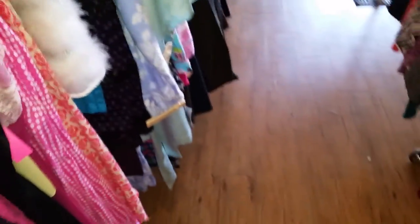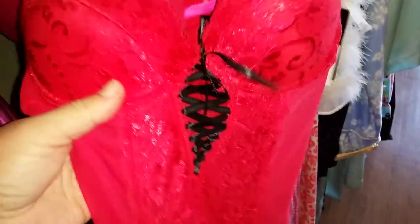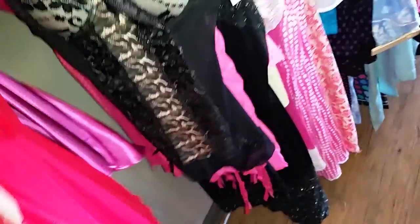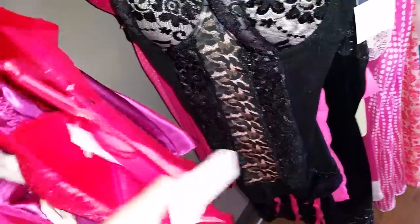Now these pieces right here are all brand new. This one is from Hot Kiss — a really pretty red floral lace with a corset ribbon in the front. It's a really pretty design, though it's kind of hard to tell on camera. It comes with a garter belt and hooks in the back. Size medium, $18.